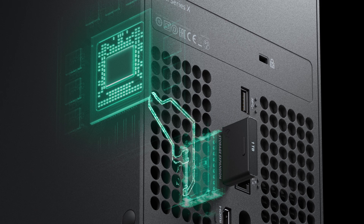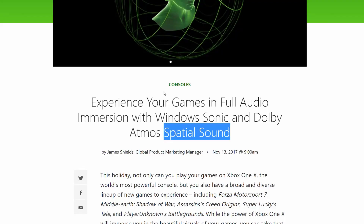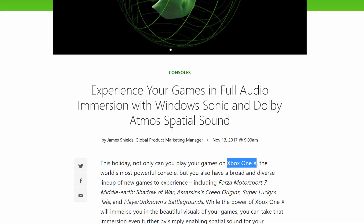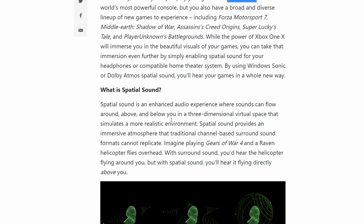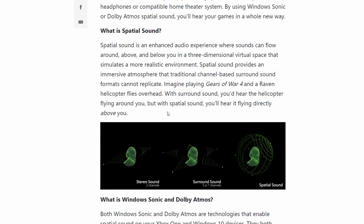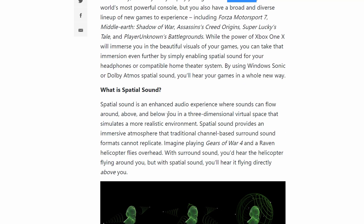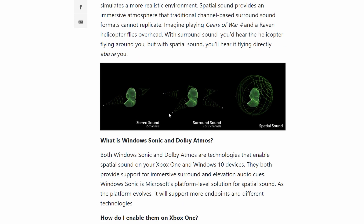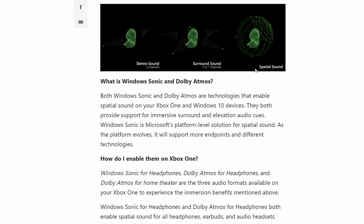Now just searching the web for things related to Xbox, I got into this article on Xbox.com. And the thing is, as you can see, this is from 2017 and it talks about Xbox One. Experience your games with full audio immersion with Windows Sonic and Dolby Atmos spatial sound. So even Xbox One already supports it — Xbox Series X will of course support it, but which technologies are actually going to be implemented there?